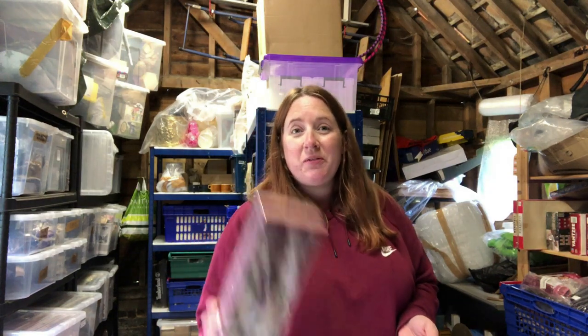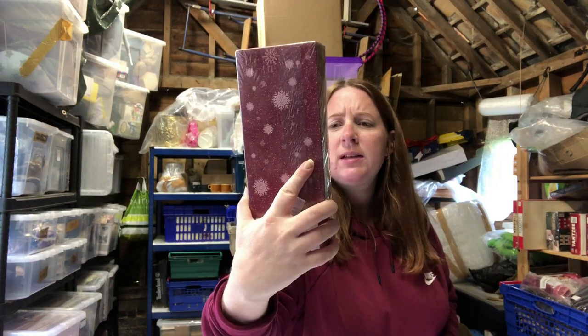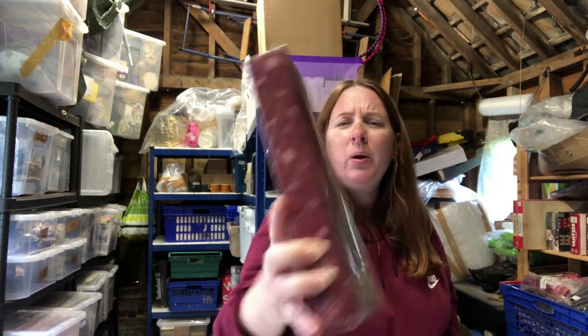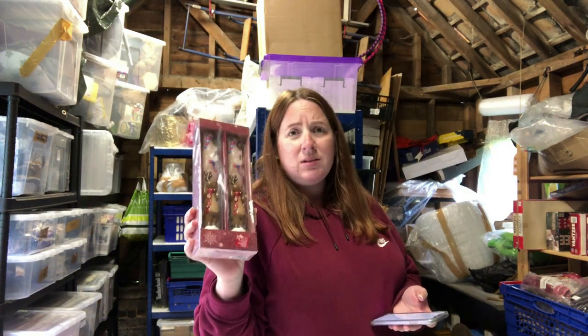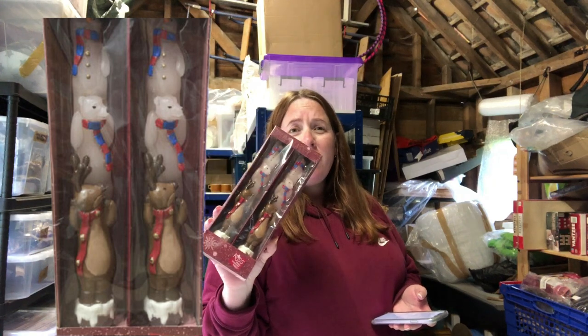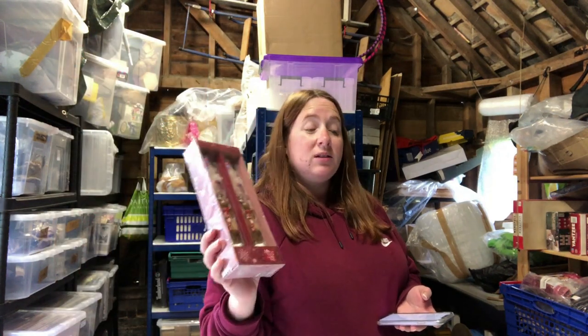We had another Etsy sale which we're really happy about — these Ross candles, Christmas themed with reindeer and polar bears. They cost around a pound and sold for 14.99 on Etsy. We also have them listed on eBay at 9.99, so really happy they sold on Etsy at 14.99.